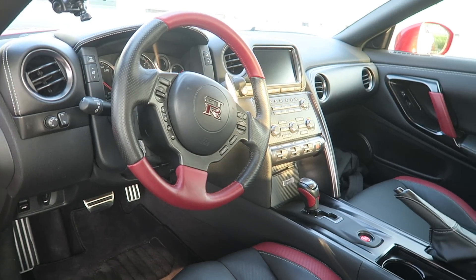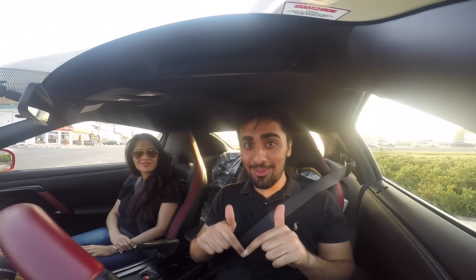Look at this baby, guys! It's my first time test driving this beast, so let's see what it's up to. Let's go on this ride — my first time ever riding a GTR, so I'm excited as hell.